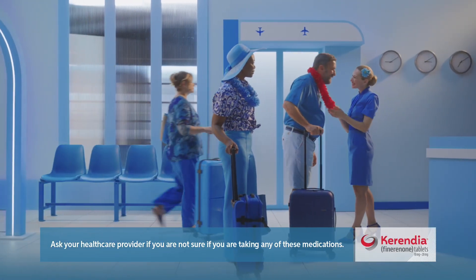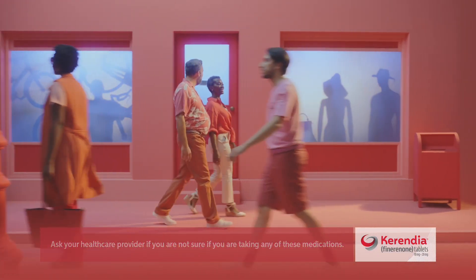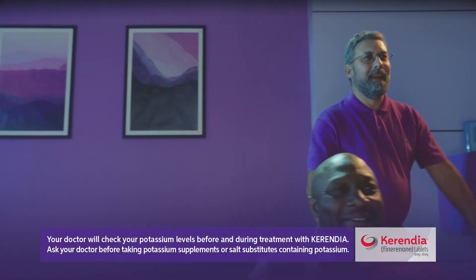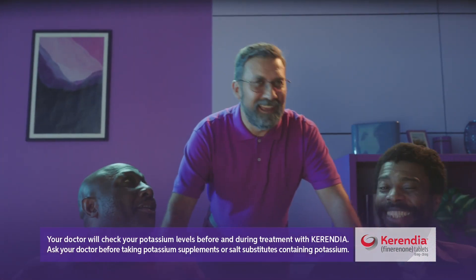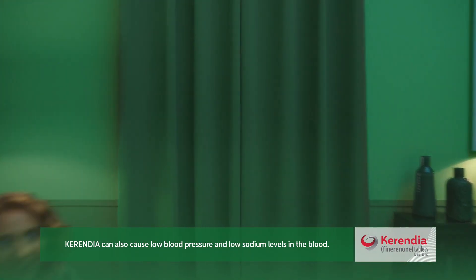Do not take Kerendia if you have problems with your adrenal glands or take certain medications called CYP3A4 inhibitors. Kerendia can cause hyperkalemia, which is high potassium levels in your blood. Ask your doctor before taking products containing potassium. Kerendia can also cause low blood pressure and low sodium levels.